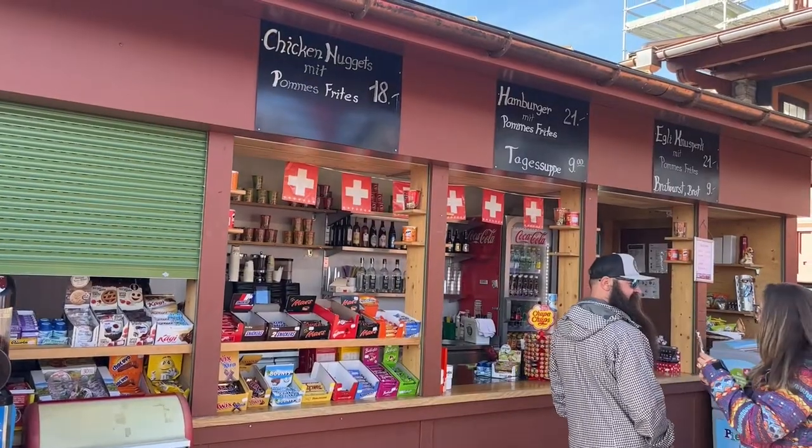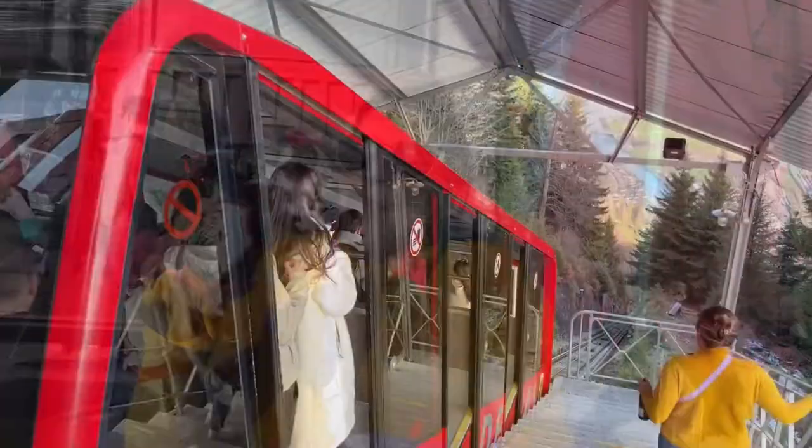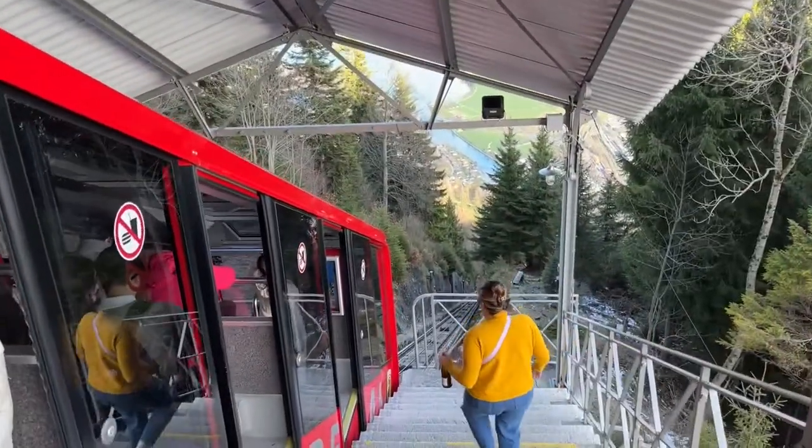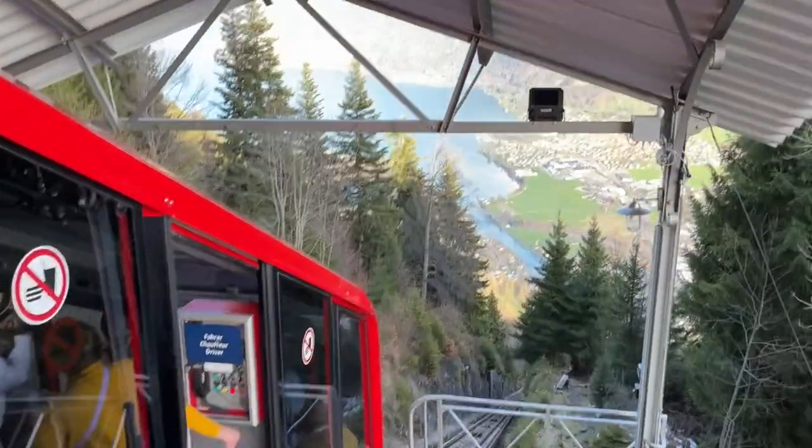Alternatively — which is what we're doing right now — they have a self-service station with a bar where you can grab drinks and light snacks. They have a lot of picnic tables in the sun, which is why we're having a beer and a snack. And now we are headed back down on the Hardekulm funicular — that was really nice.